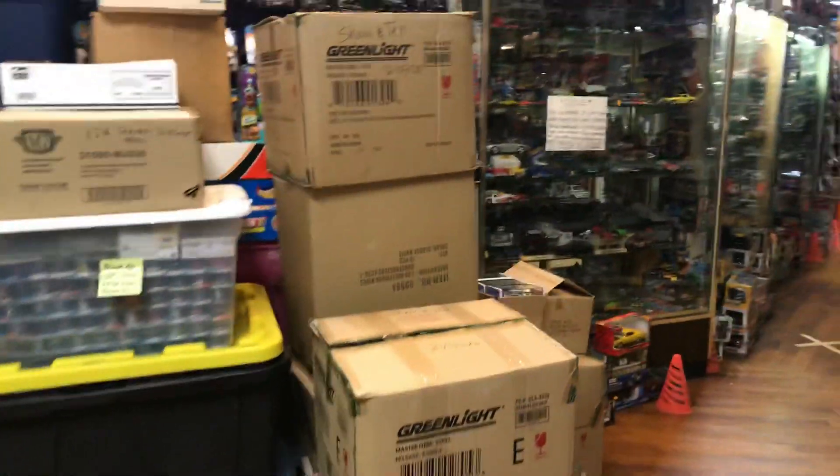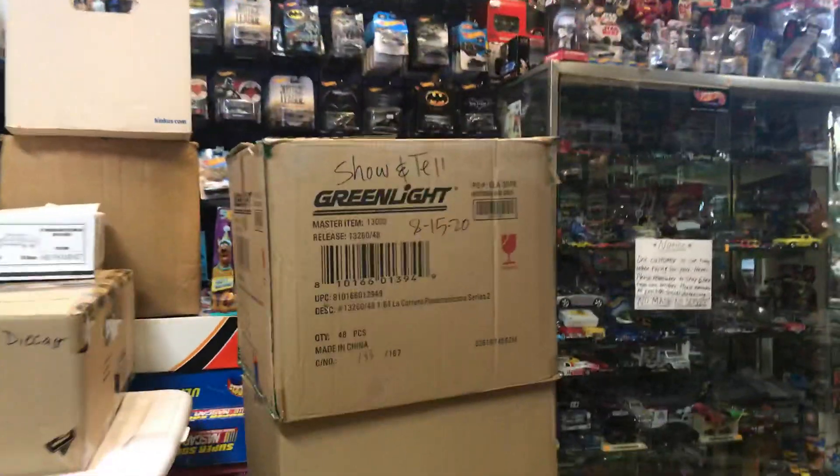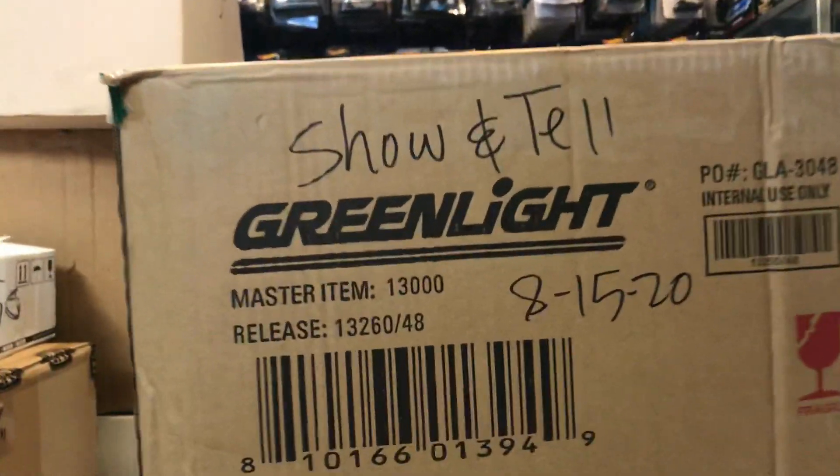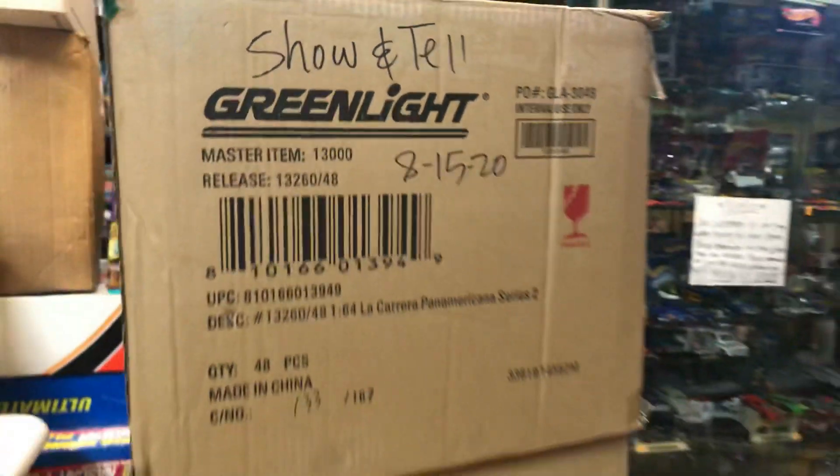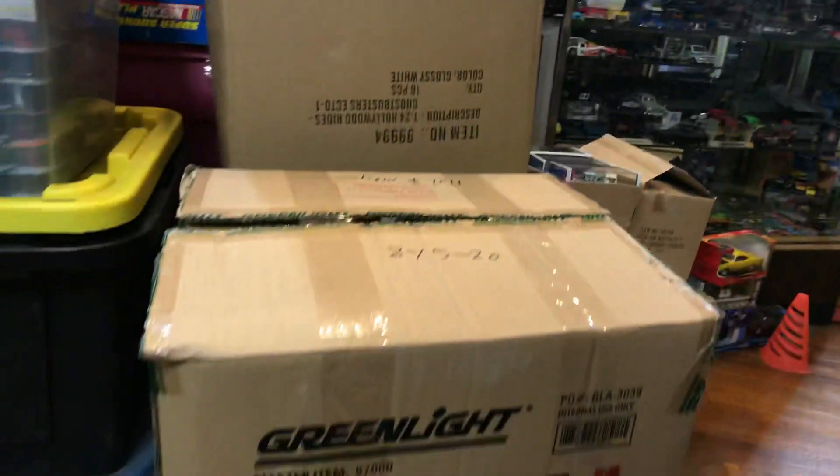Welcome back again to Playless Collectibles channel from Whittier, California, and today of course it's show and tell time again. Today is Saturday, August 15, 2020. I couldn't wait until tonight so I'm going to open all these goodies.